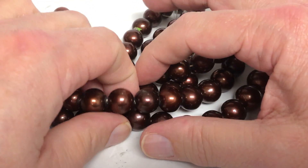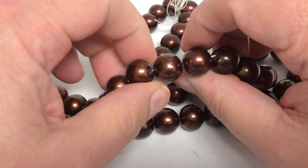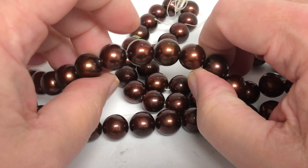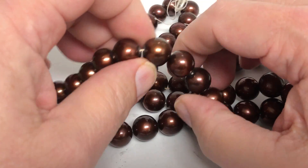These are my last two strands. I have really nice chocolate pearls. The size is almost 13 millimeters — about 12.67 millimeters each. They're freshwater pearls, 16 inches long. They would look great knotted.